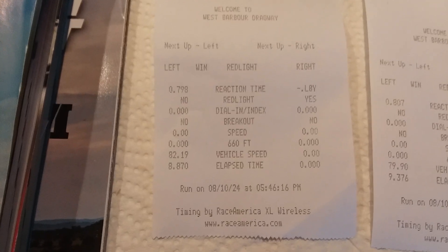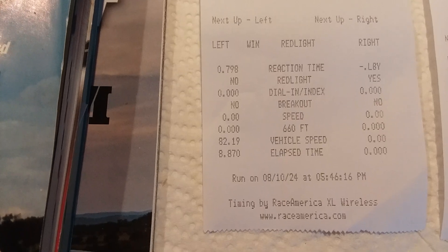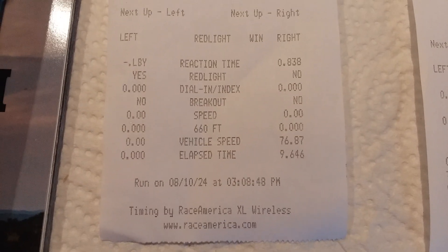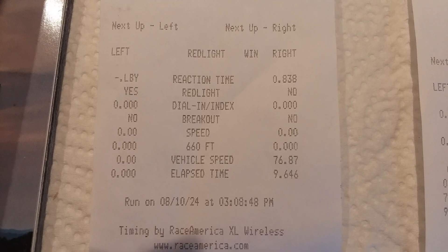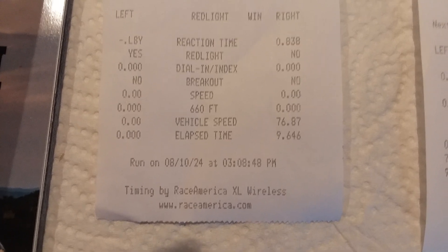Okay, results from our first pass — just going out and testing the track. Right lane. They don't have the 60-foot mark or the 660, just the reaction time. We ran a 9.60, almost 77 miles per hour.